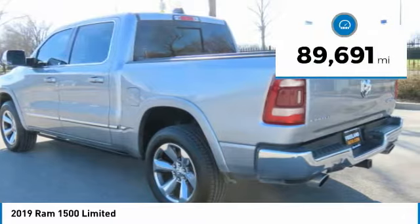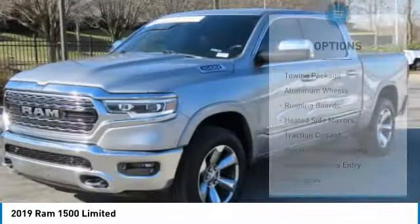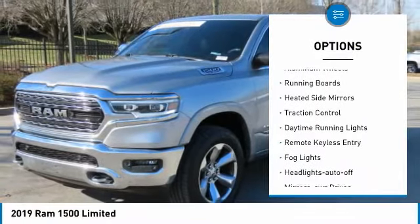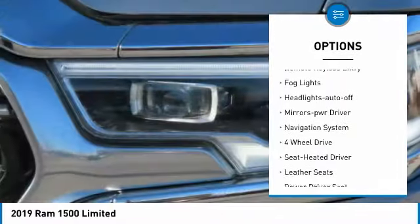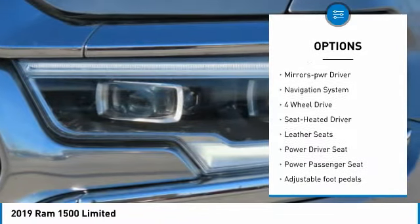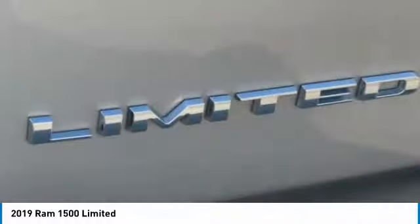This vehicle has less than 90,000 miles. Here are some of this vehicle's great options: towing package, aluminum wheels, running boards, heated side mirrors, traction control, daytime running lights, remote keyless entry, fog lights, headlights auto-off, and mirror memory.